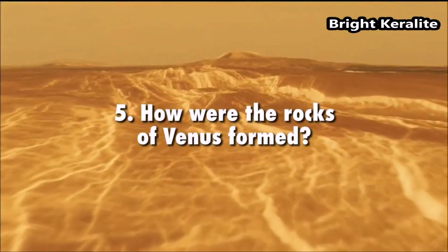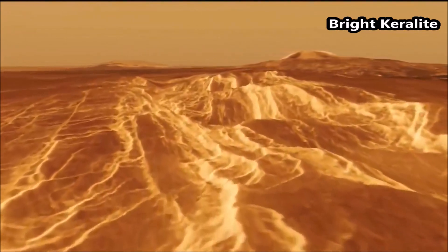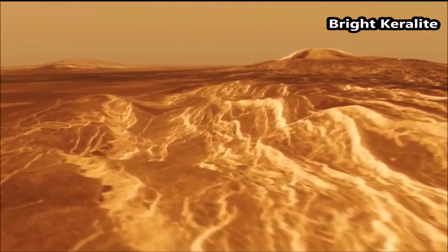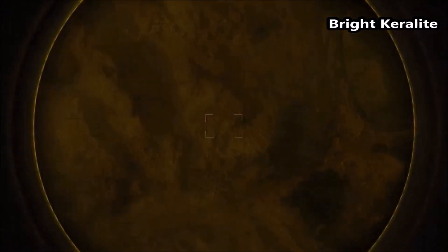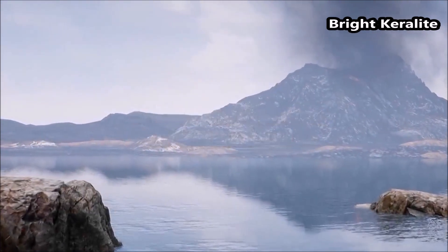How are the rocks of Venus formed? DAVINCI's high-resolution imaging beneath the clouds will test ideas about the role of water in forming what may be unseen continental crust on Venus. At human scale, DAVINCI will study this by using alpha particle X-ray spectroscopy to learn more about its composition.